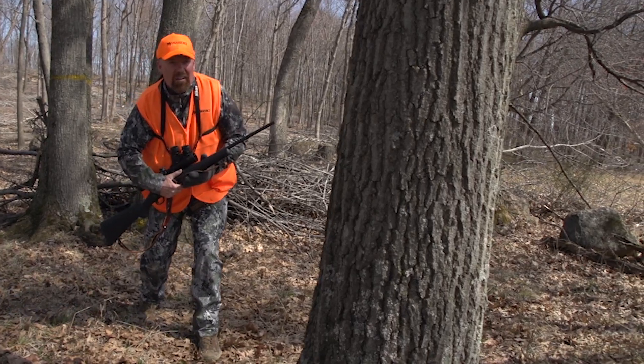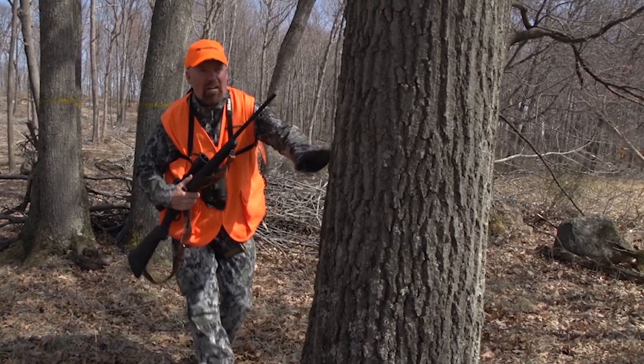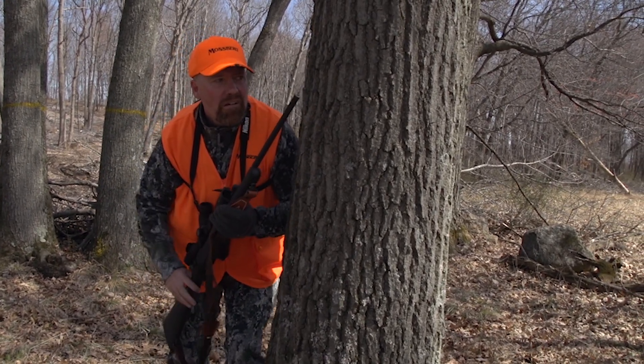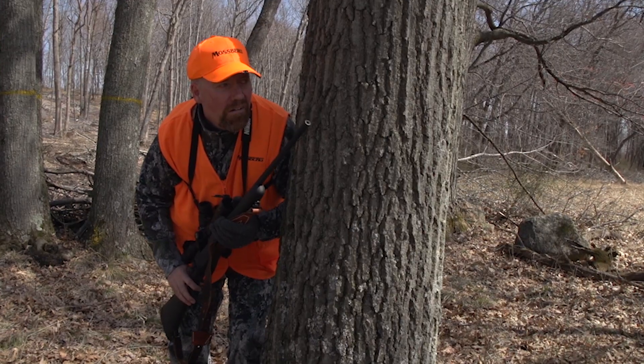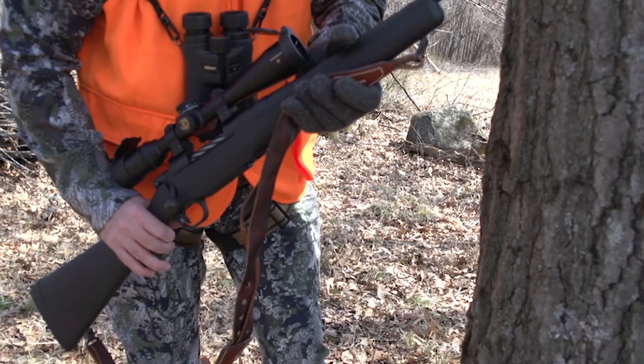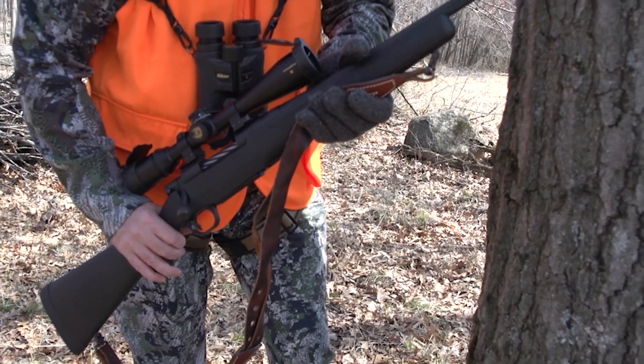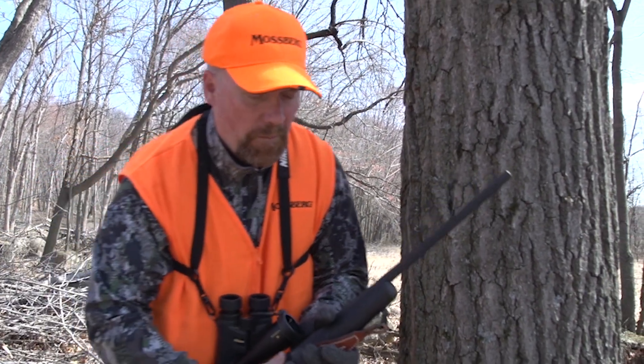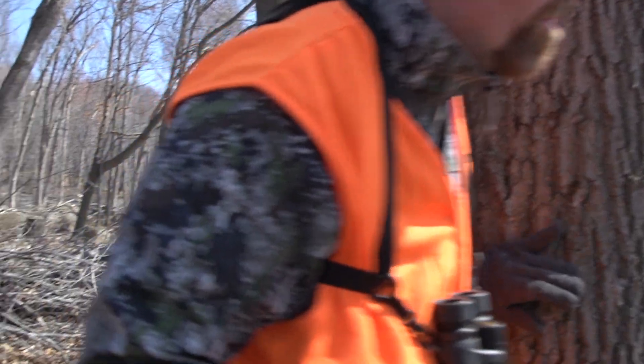If you want to take being invisible to the nth degree, take up still hunting. It's a tactic as old as people have been chasing whitetails. Still hunting requires not only stealth but knowing when and where you can move, how to step, and whether you're going to be skylighted — all to get close enough to a whitetail for a chance at success. It's tough and challenging, but boy, is it a fun way to hunt.